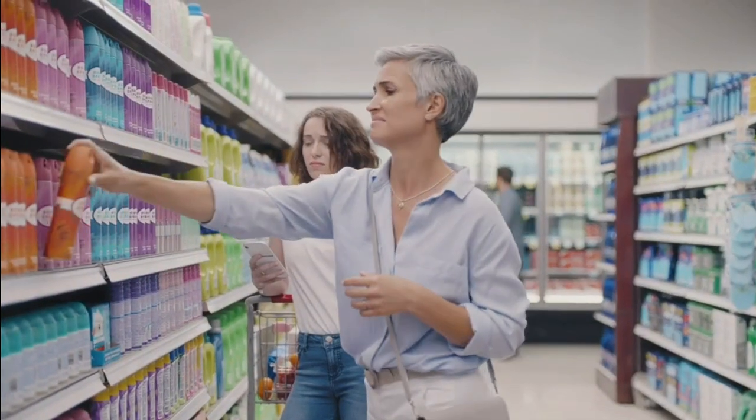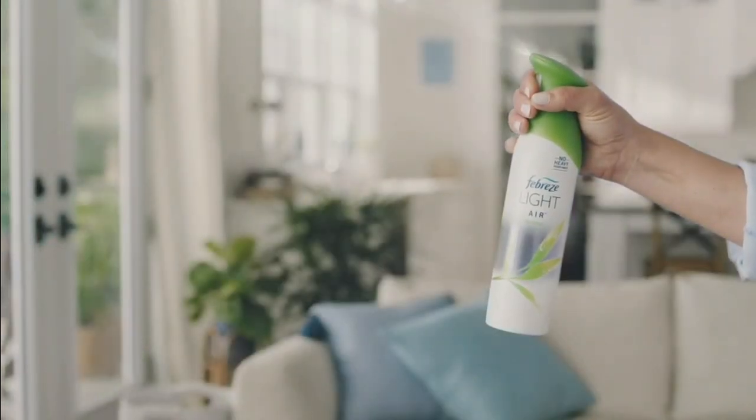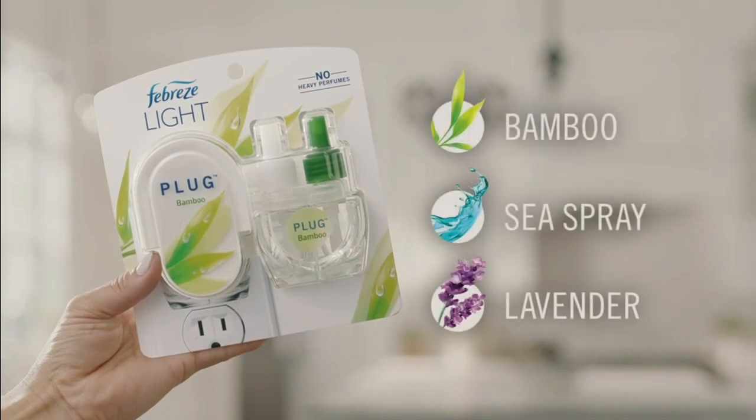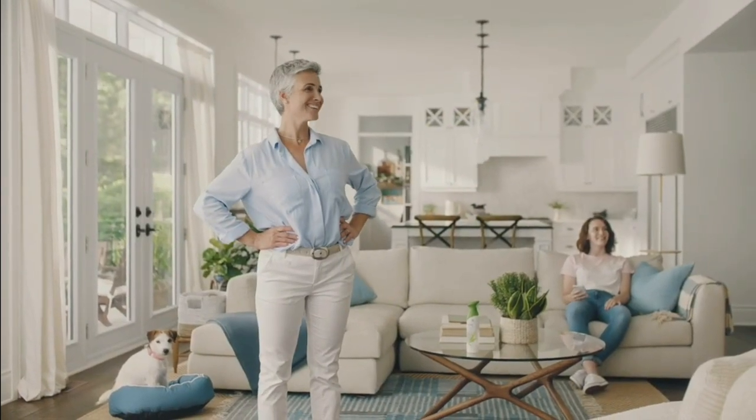Want to eliminate odors without heavy, overwhelming scents? We get it. Try Febreze Light — it eliminates odors with no heavy perfumes and light scents you'll love. Febreze Light.